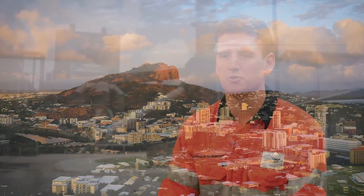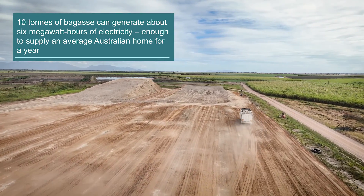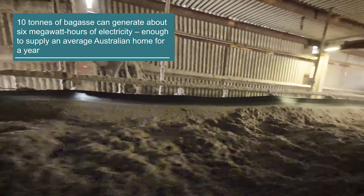When people think of renewable energy, they think of wind, solar or hydro. But in actual fact, bagasse has a major role in the renewable economy. Bagasse powers around 20% of Australia's renewable energy generation.